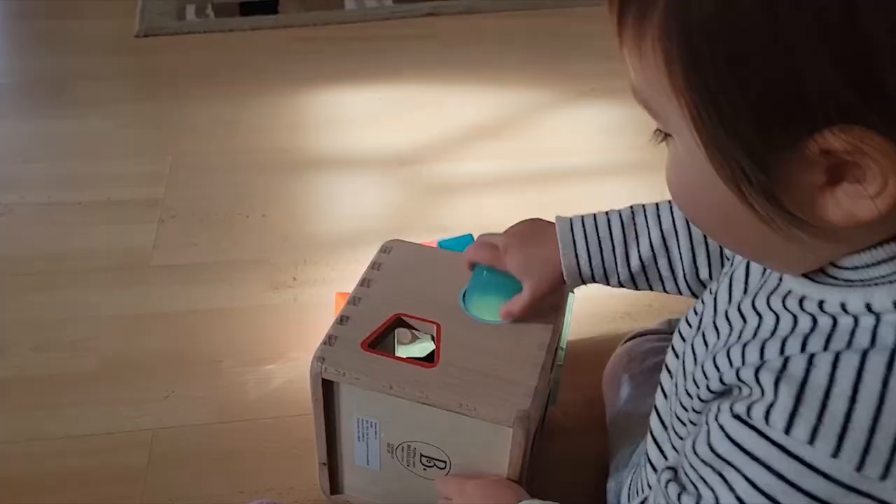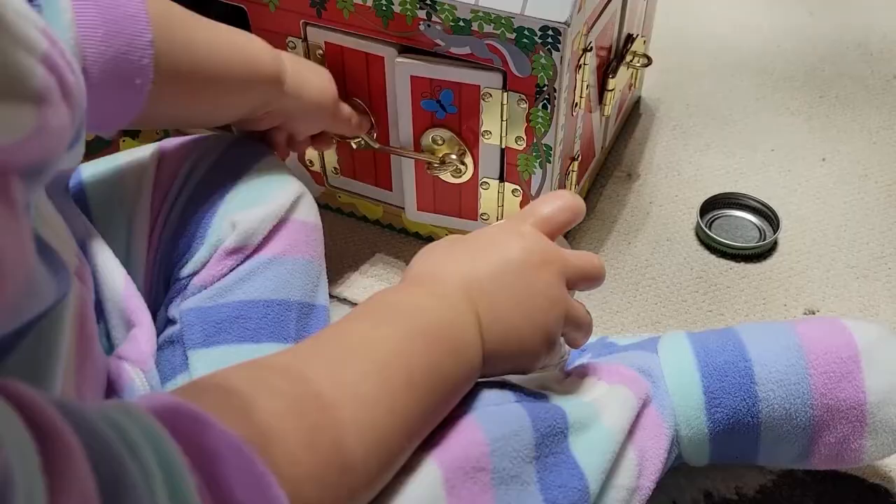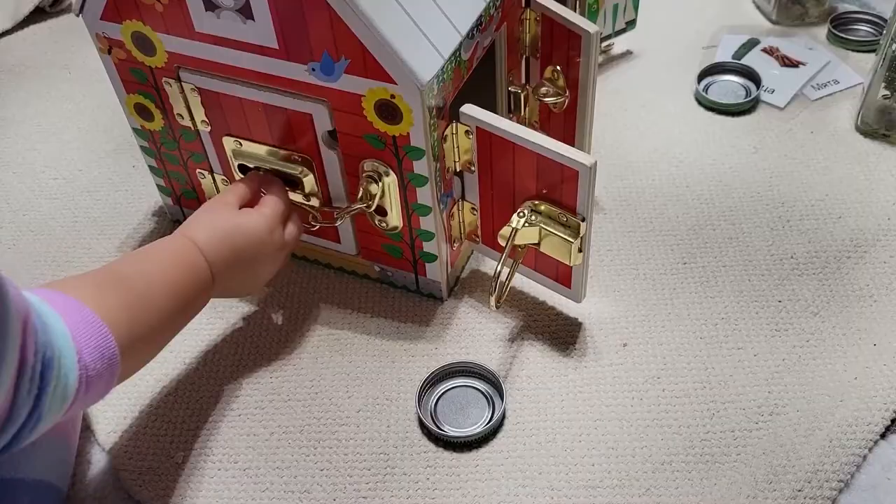If you're not new to my channel, this barn with latches will not surprise you. Latches are a wonderful way to again work on those fine motor skills, and this barn with latches specifically also allows for a lot of pretend play, open-ended play, and language development.